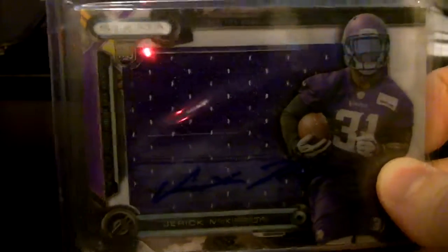Then you got a Jerick McKinnon out of Select — that's numbered out of 50. And Jerick McKinnon out of Strata. That was kind of tough to see there — that's kind of a dumb purple uniform with blue ink.